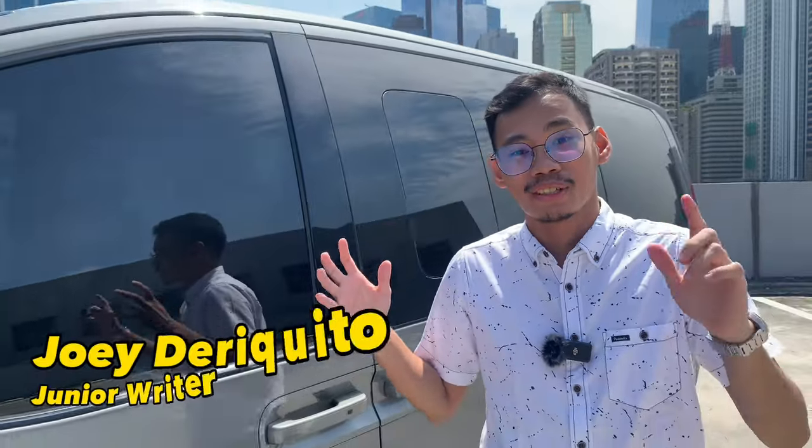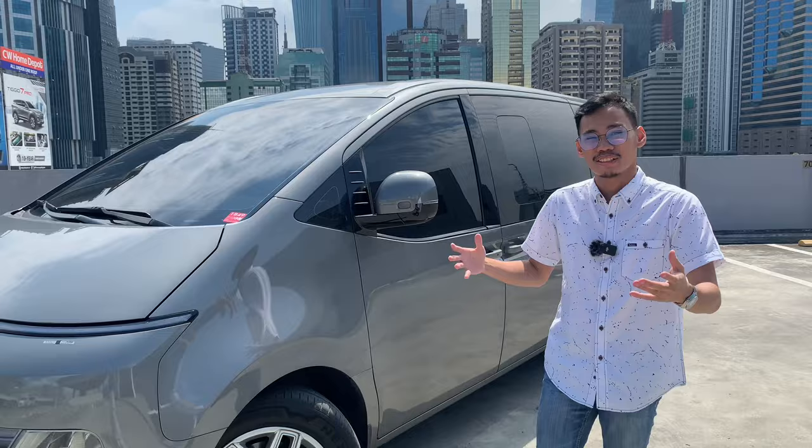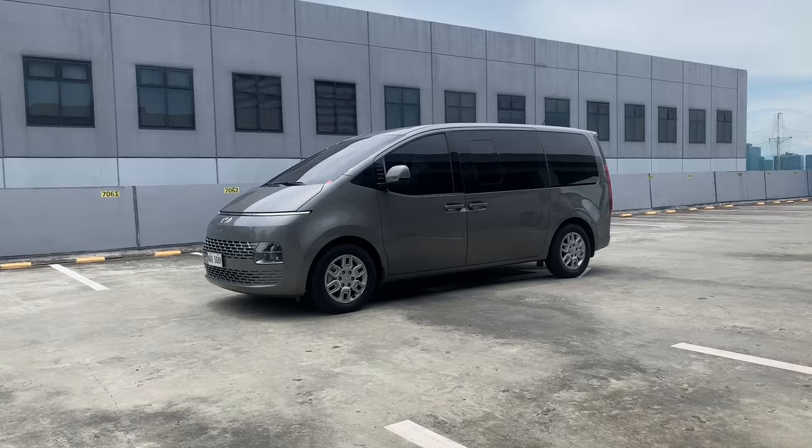You guys remember the Hyundai Starex? It was a popular van in the late 90s and early 2000s. This is its official successor, the 2023 Hyundai Staria GLS+.